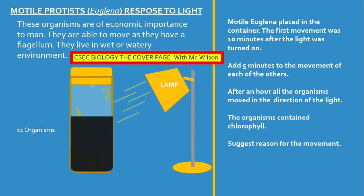Motile protist Euglena — we are looking at how they respond to light. These organisms are of economic importance to man. They are able to move as they have flagella. They live in wet and watery environments. Motile Euglena were placed in a container. The first movement was 10 minutes after the light was turned on. Add 5 minutes to the movement of each of the other Euglena. After an hour, all the organisms moved in the direction of the light. The organisms contain chlorophyll.